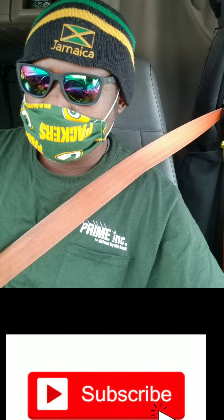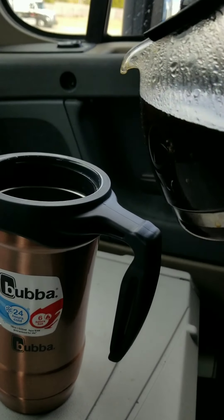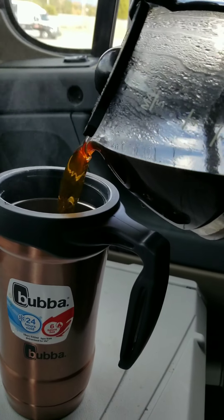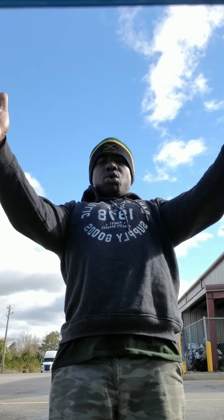Welcome to a day in the life of Critty. Fresh — let's make some coffee. Now I could make my coffee inside the truck stop, but I like to make it fresh. Let's get it.